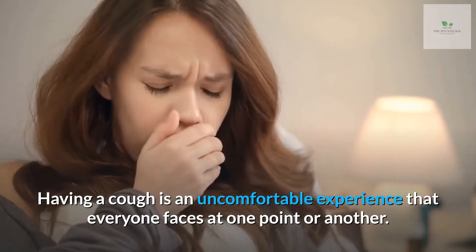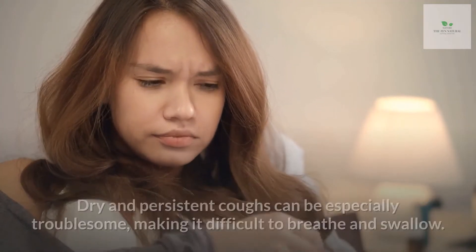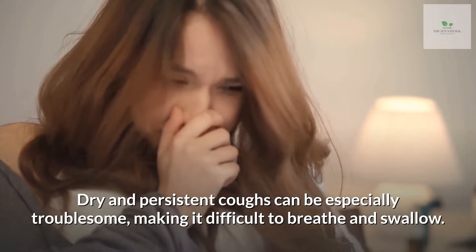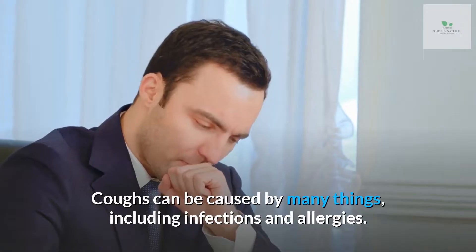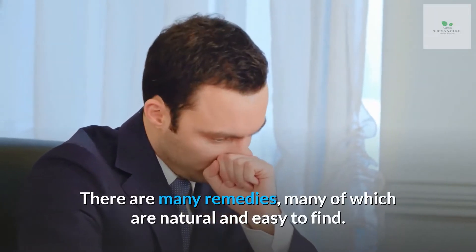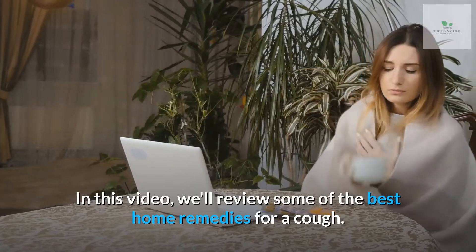Having a cough is an uncomfortable experience that everyone faces at one point or another. Dry and persistent coughs can be especially troublesome, making it difficult to breathe and swallow. Coughs can be caused by many things, including infections and allergies. There are many remedies, many of which are natural and easy to find. In this video, we'll review some of the best home remedies for a cough.